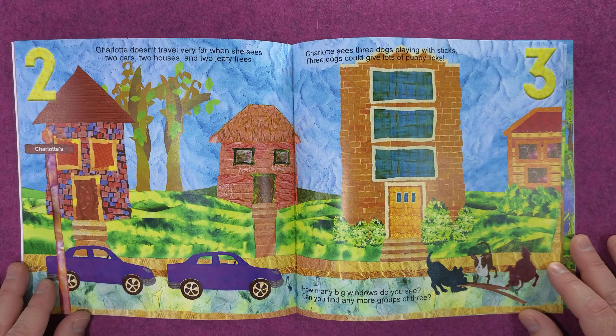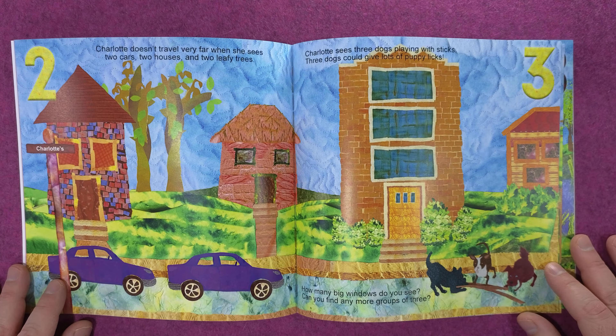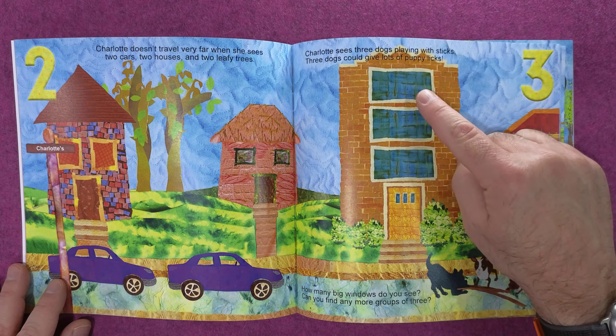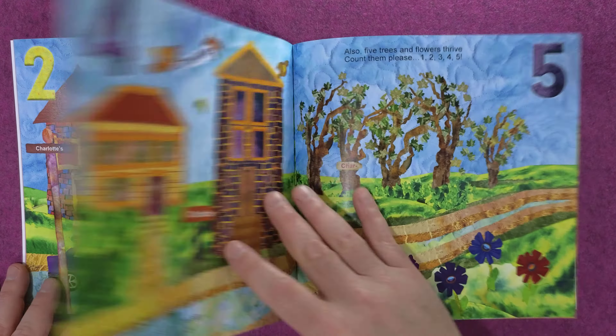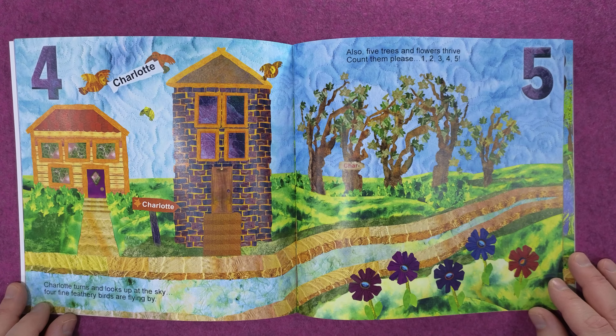Charlotte doesn't travel very far when she sees two cars, two houses, and two leafy trees. Charlotte sees three dogs playing with sticks — three dogs could give lots of puppy licks! How many big windows do you see? Can you count any more groups of three? One, two, three. One, two, three.